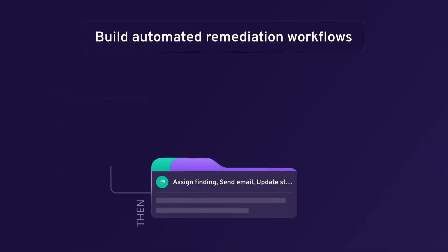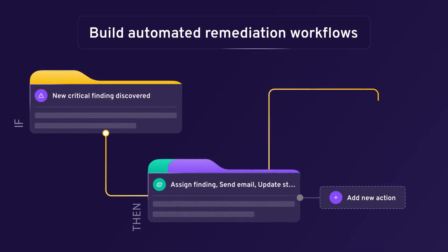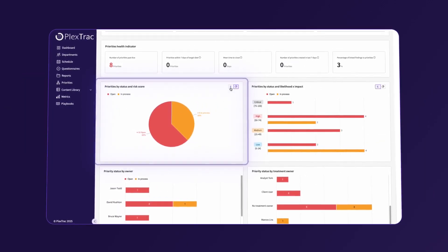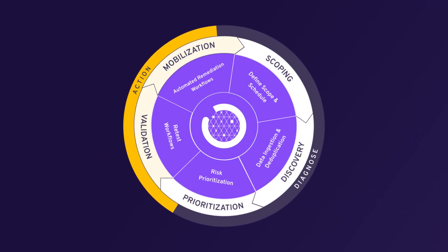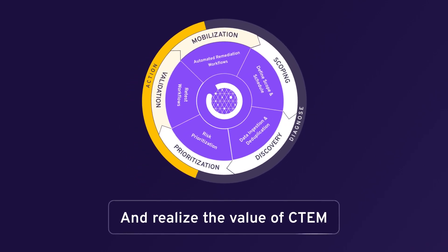Build automated remediation workflows that can integrate with your security and collaboration tools, such as JIRA and ServiceNow. Show measurable risk reduction with dynamic visuals. Close the loop on continuous validation with measurable risk reduction and realize the value of CTEM.